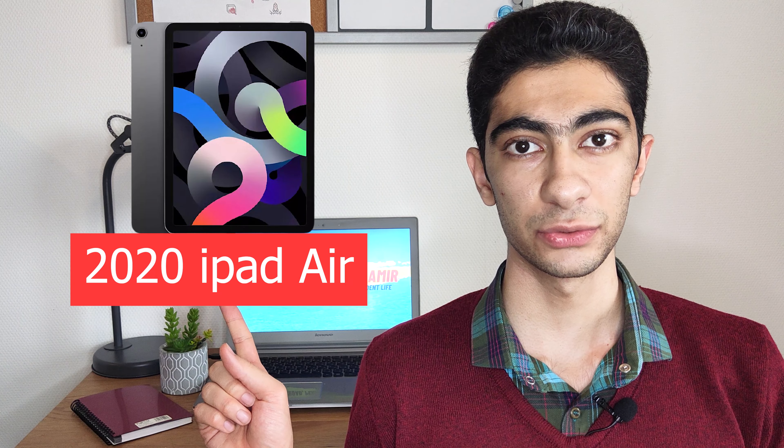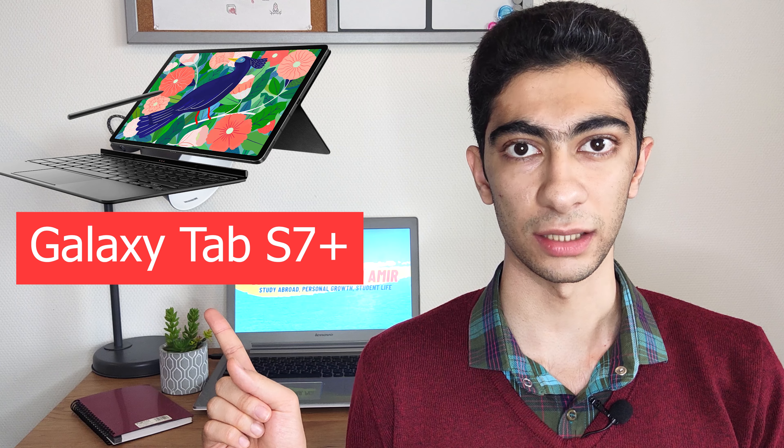I also have tablet suggestions. The first one is the 2020 iPad Air and the second one is the Samsung Galaxy Tab S7 Plus. Here again, I provide Apple and Android fans with an option.